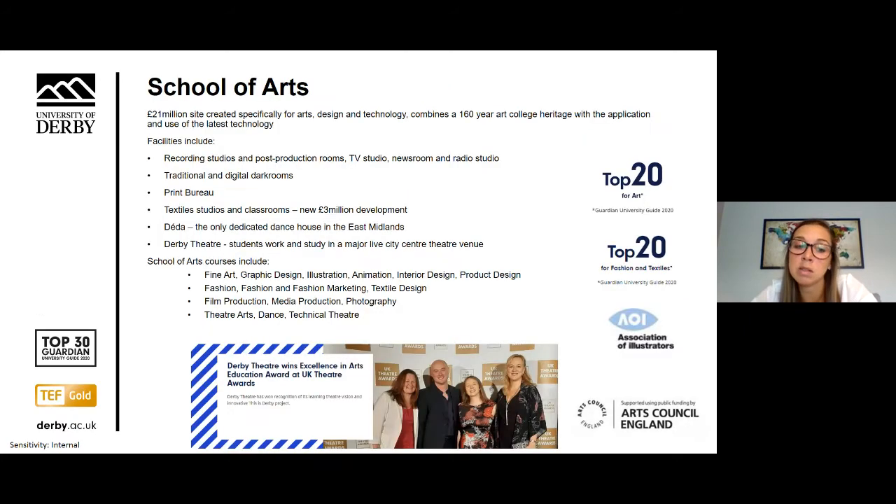The School of Arts courses are taught at a £21 million site created specifically for arts, design and technology. We offer a diverse and distinctive range of programmes including graphic design and illustration, animation, interior design, fashion and fashion marketing, film production, media production and photography. You'll have access to excellent facilities which include recording studios and post-production rooms, a TV studio, a newsroom and a radio studio.